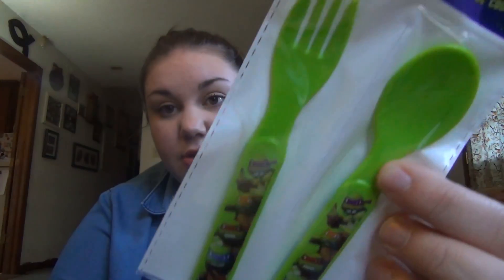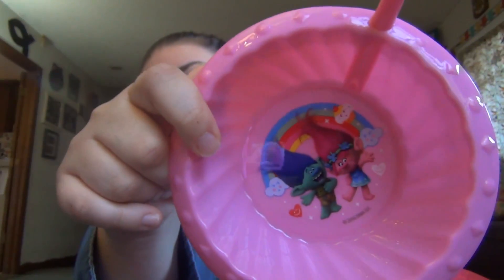Lily picked these two things. This one's for Elijah — Ninja Turtle Fork and Spoon. And then the Troll cereal bowl.